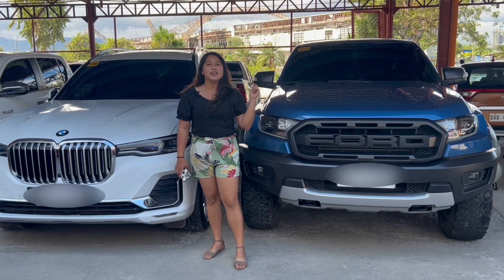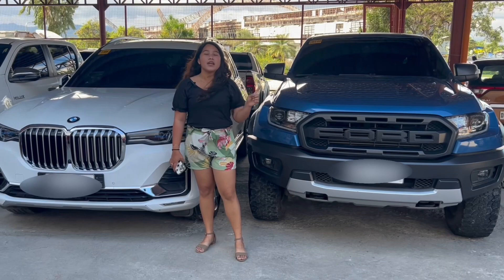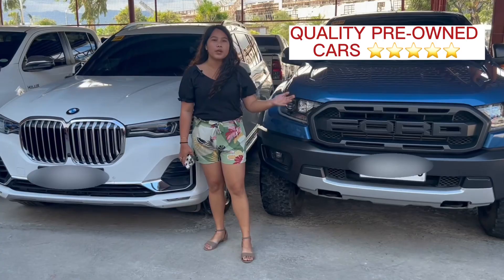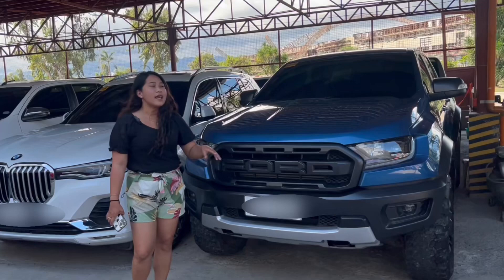This Christmas, give second-hand cars a second chance. You can save a big amount when you buy second-hand cars. Buying second-hand cars doesn't mean old and broken. Here in 5 Visas Car Display Center, all of our available units are quality pre-owned cars. So today, I'm going to show you our newly arrived units and available units here in 5 Visas North Reclamation Branch.